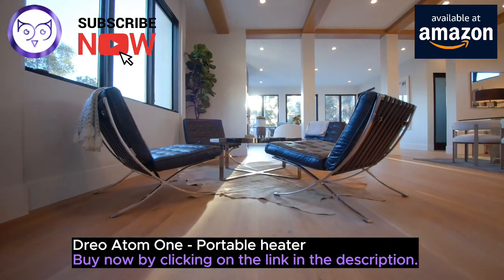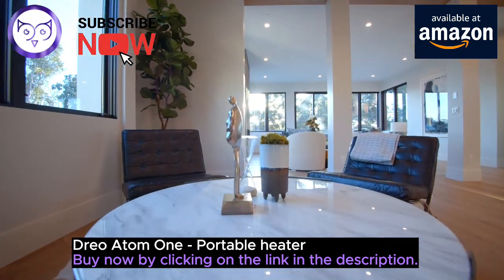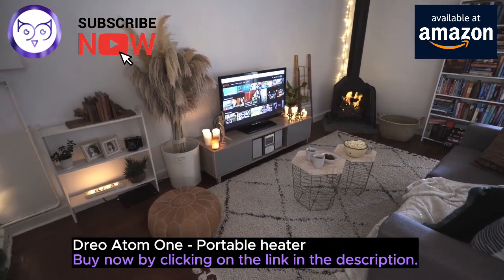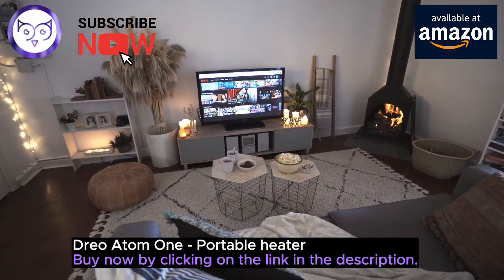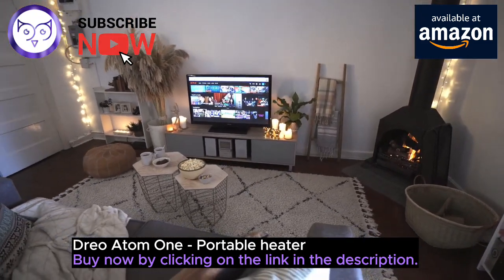But that's not all. The Atom One is not just a heater — it's a shield of 360-degree protection. ETL listed for safety, it comes equipped with tip-over and overheat protection, along with UL94 V0 flame retardant materials, ensuring your safety is always a top priority. Plus, enjoy peace of mind with the enhanced safety plug.